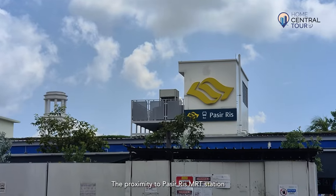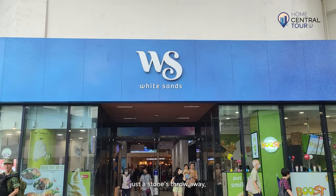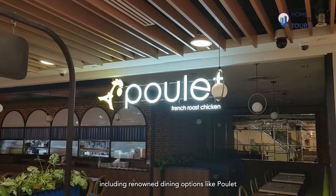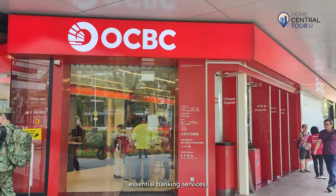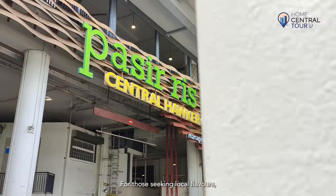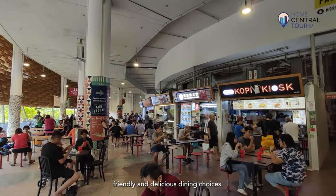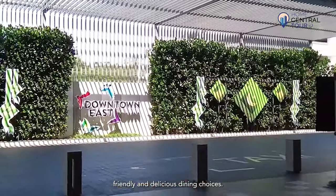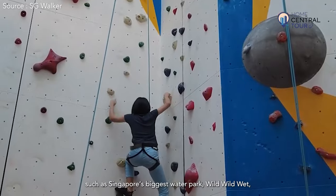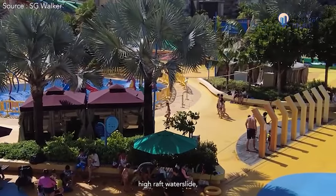The proximity to Pasiris MRT station simplifies commuting, while the convenience of White Sands Mall just a stone's throw away provides an array of facilities including renowned dining options like Pule and The Soup Spoon Union, essential banking services, clinics, enrichment centres, and pharmacies. For those seeking local flavours, Pasiris Hawker Centre is close by, offering an assortment of budget-friendly and delicious dining choices. For entertainment, Downtown East has plenty of exciting leisure activities, such as Singapore's biggest water park, Wild Wild Wet, which features a three-storey high-raft water slide.